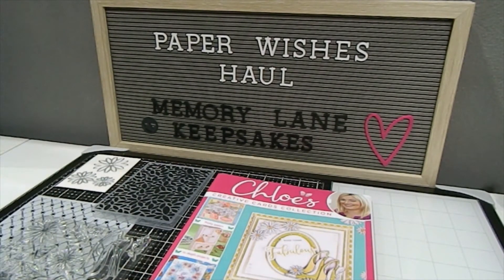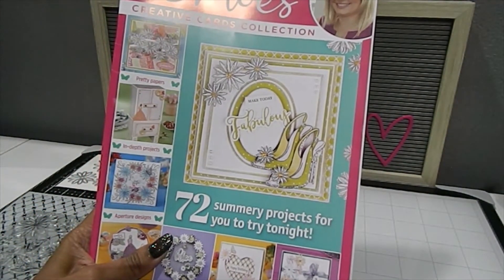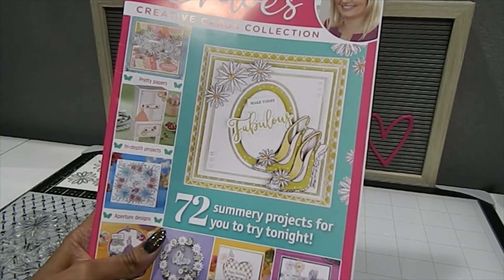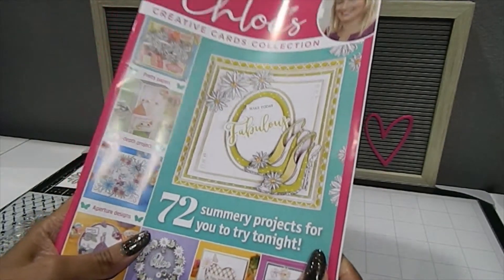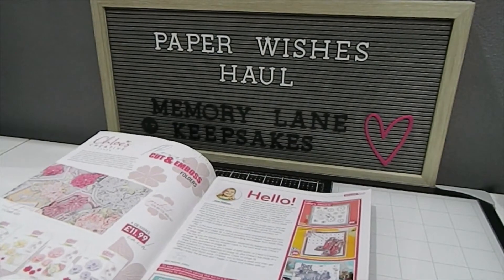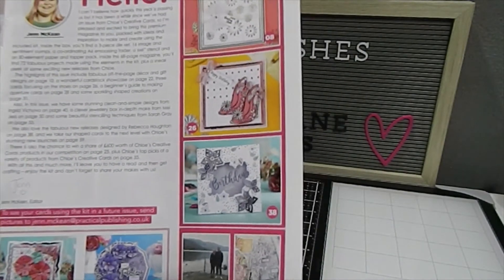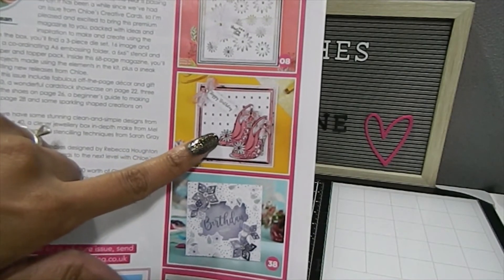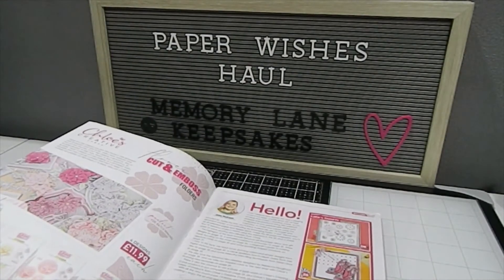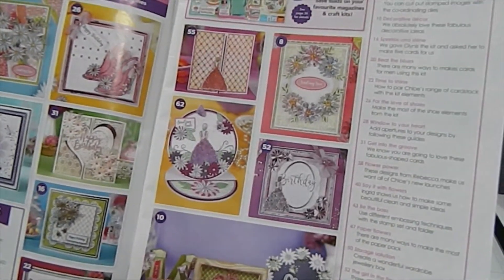This magazine features 72 summary projects for you to try. One of the reasons I love these magazines is because they give you a lot of tips. This is my first one from the Chloe line, so I'm excited to see what's in it. From the first page there's an introduction showing some really phenomenal cards — beautiful flowers and shoes, a really nice birthday card — and it tells you what page to find those projects on. There are also spreads of different card creations throughout.